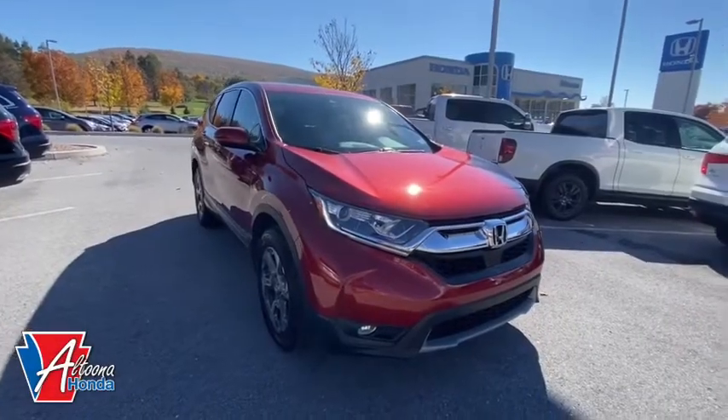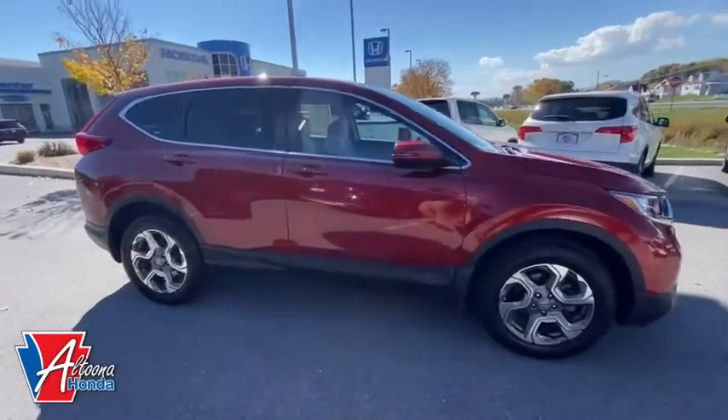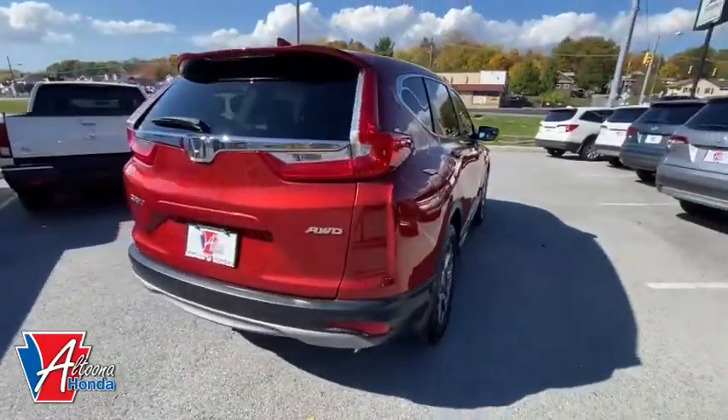Make a great choice today with the 2018 Honda CR-V — a top recommended vehicle because of its car-like driving manners, good value, cool technology, and comfy interior.